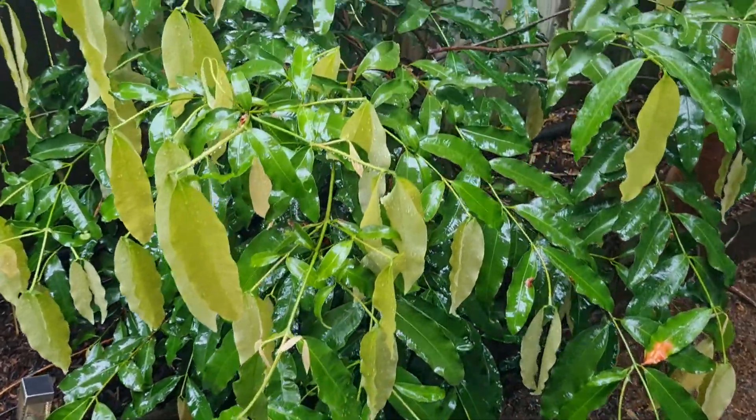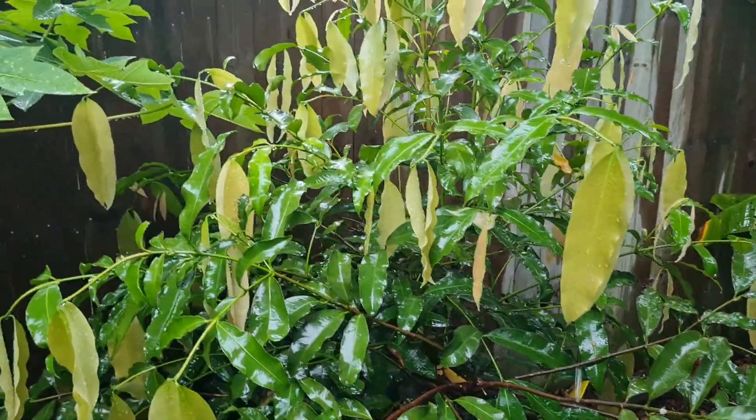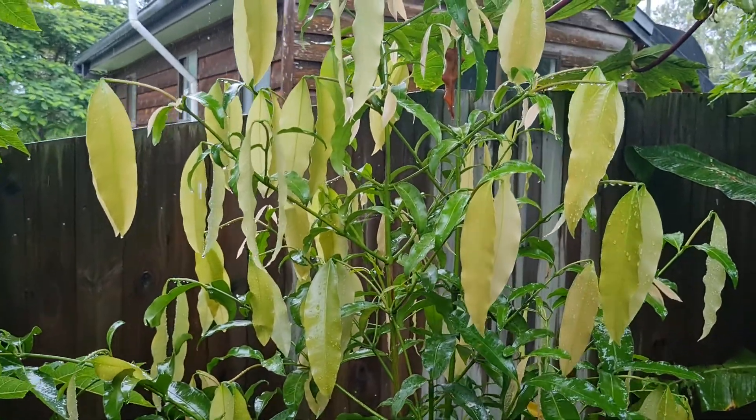This one's slightly smaller — the other one's about three meters high. This one, the top got snapped off by a branch that fell off a tree, so it's only about two and a half meters high.